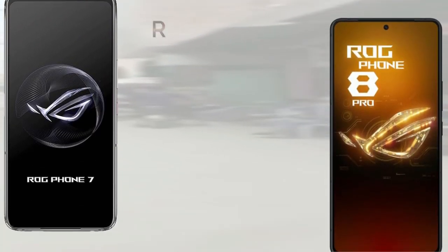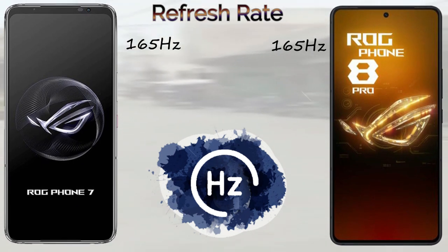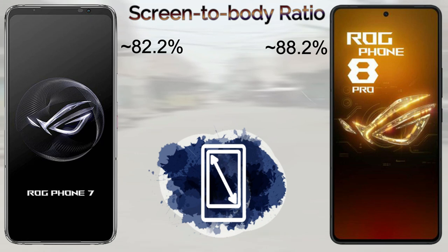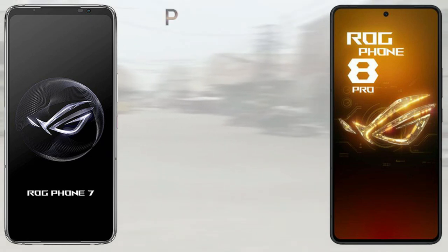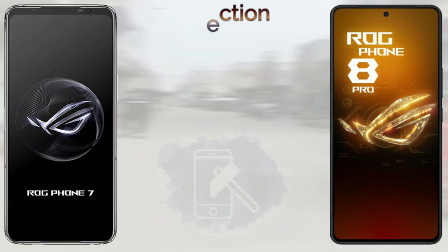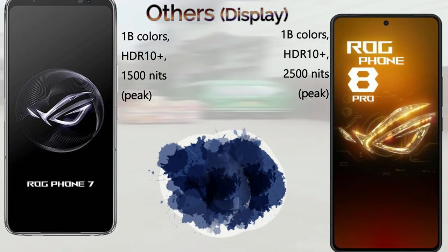Both devices come with a 165Hz refresh rate. The ROG Phone 7 Ultimate has an 82.2% screen-to-body ratio, while the ROG Phone 8 Pro comes in at 89.3% screen-to-body ratio. The ROG Phone 8 Pro features Gorilla Glass Victus 2 protection, while the ROG Phone 7 Ultimate comes with Gorilla Glass Victus protection.